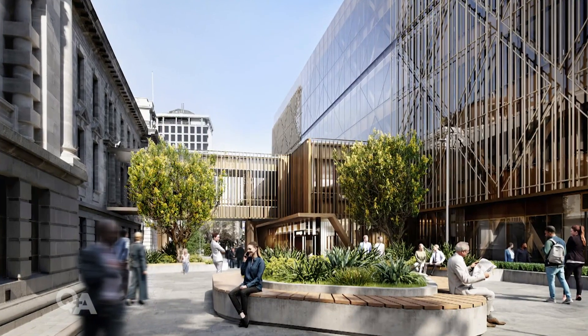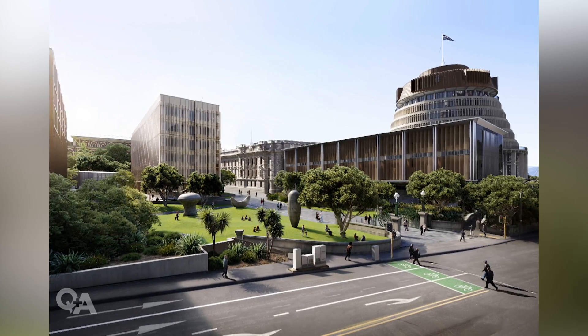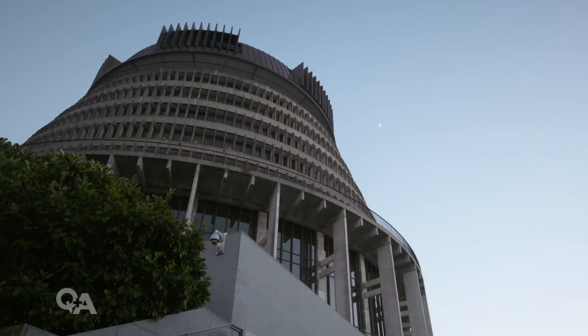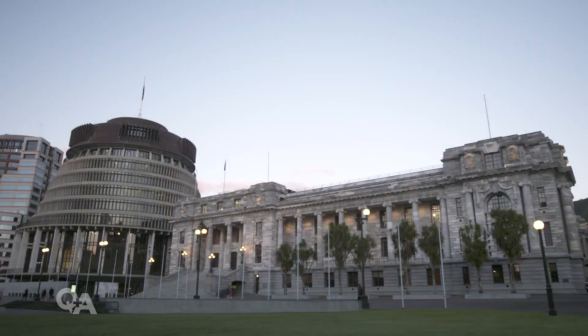Agreement or not, the project's now out for tender, with the final cost and work timeline yet to be announced. Our imperfect Parliament soon to become a little more comfortable for those we put into power. Connor Stirling with that report.